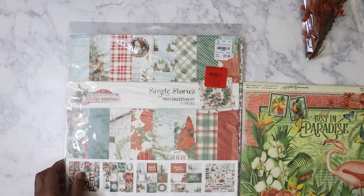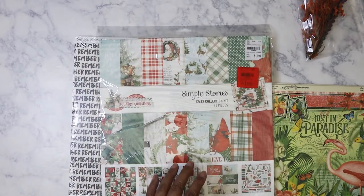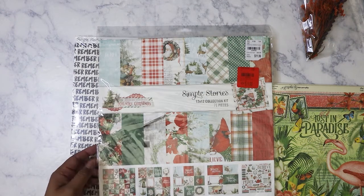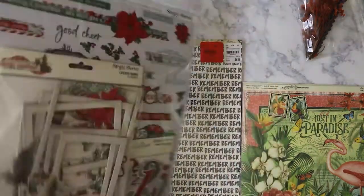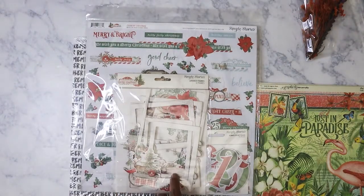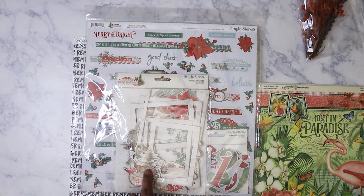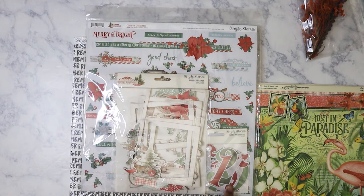I did find today — I've been passing this up but finally just gave in. This is from Simple Stories, it's the Country Christmas collection. You get the paper, the cut-aparts, the stickers, and you also get the layered frames, which I love. I'm going to really try to make use of these when Christmas comes up. Oh, also you got some numbered pocket pieces here — this could actually be really good for a December daily.